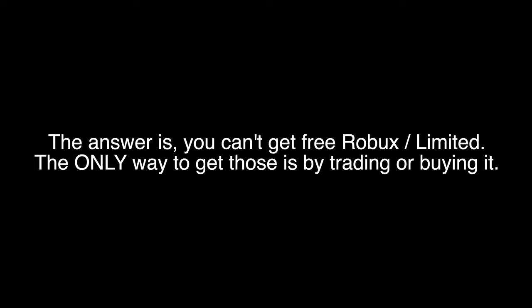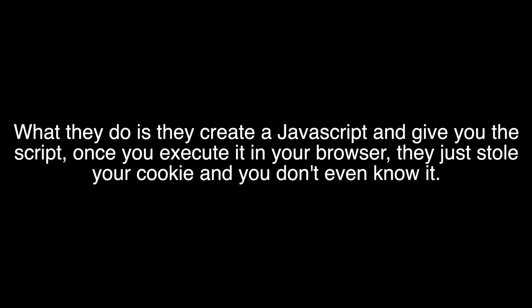The answer is you can't get free Robux or limiteds. The only way to get those is by trading or buying them. What scammers do is they create a JavaScript and give you the script. Once you execute it in your browser, they've stolen your cookie and you don't even know it.